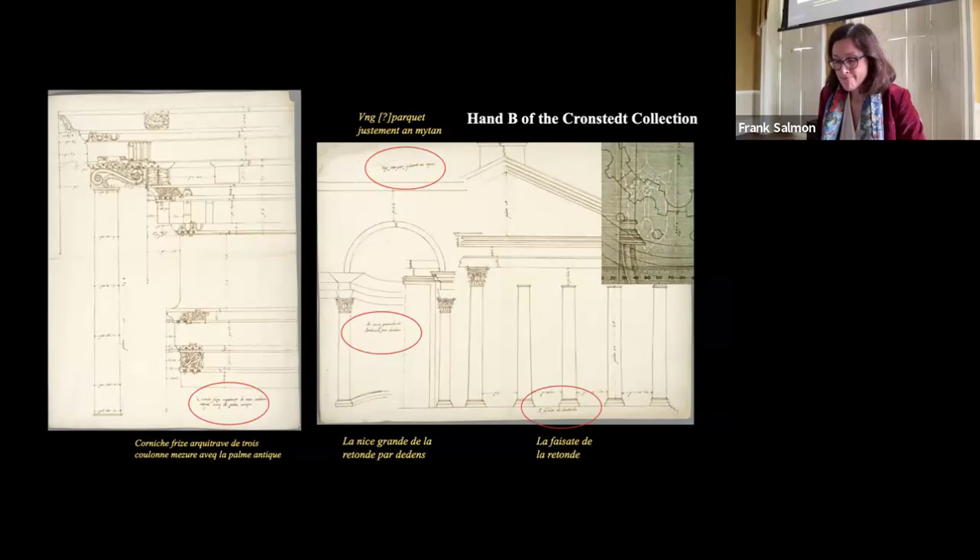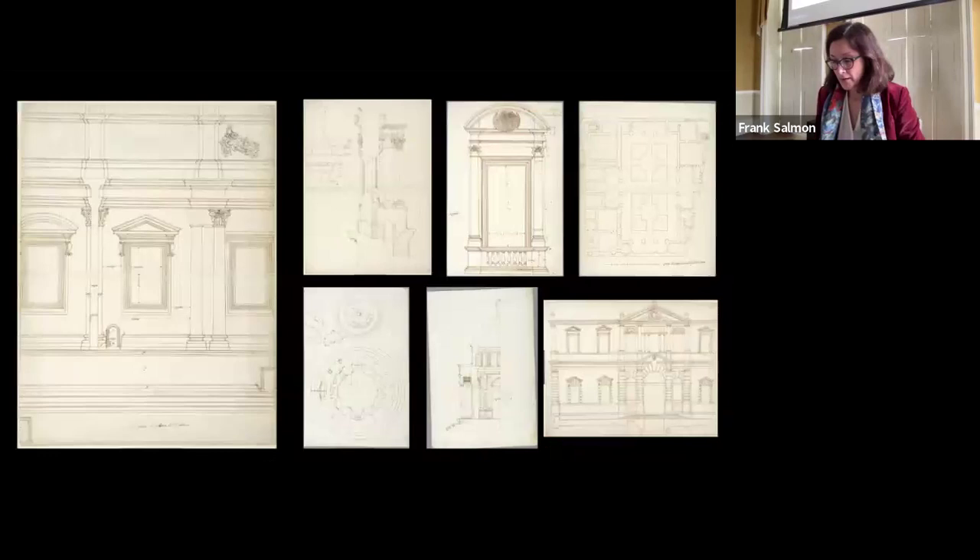Hand B of the Kronstedt Collection also produced 46 drawings depicting modern Roman architecture, using the same paper, graphic conventions, and technique as the drawings of ancient architecture. This set is also in the Kronstedt Collection at the National Museum. The most represented subjects are St. Peter's in the Vatican, the Palazzo dei Conservatori, the Tempietto at St. Pietro in Montorio, and Villa Giulia.